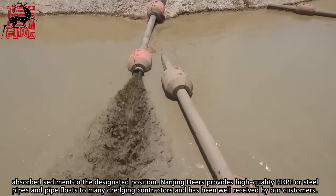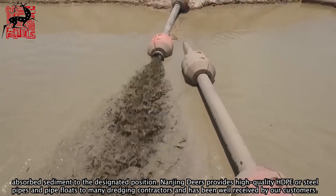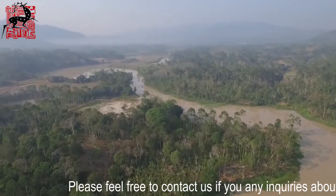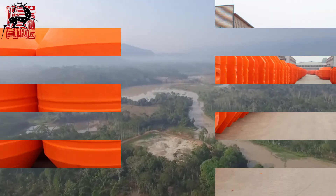Nanjing Deers provides high quality HDPE or steel pipes and pipe floats to many dredging contractors and has been well received by our customers. Please feel free to contact us if you have any inquiries about pipelines. Thank you.